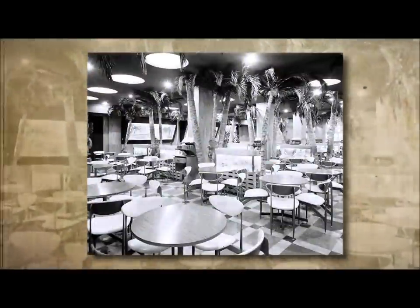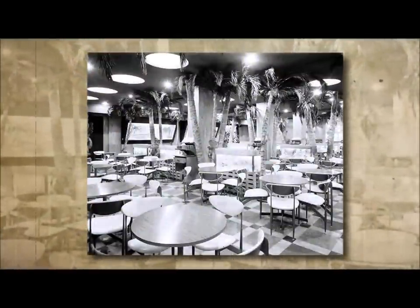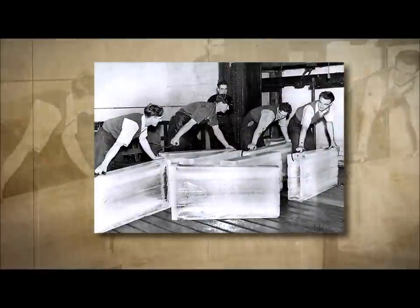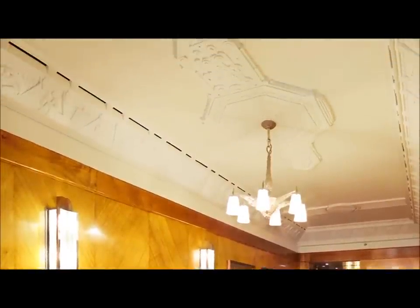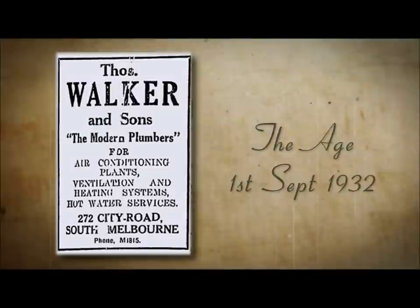Then there was the incident where two crocodiles that were in the basement of the building — part of the restaurant that was there — decided to go for a walk to look for water. They found themselves in the sub-basement and were there for a number of days until an electrician going down to work tripped over one of them. Why were they in the sub-basement? Because this entire building sits on huge wells of water. Back in 1932 they wanted to cool the building down, so they would bring enormous chunks of ice, cart them in, put them into these wells, run air across the top of them and cool the entire building through the reticulation system — air conditioning, Flintstones style. They were also able to heat the building in this manner.